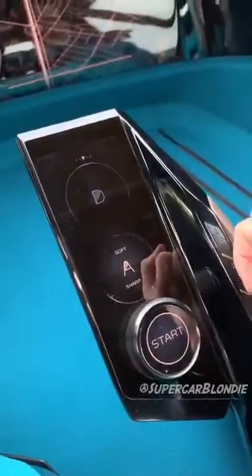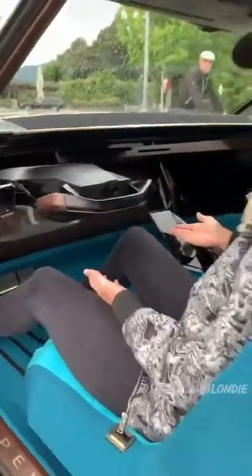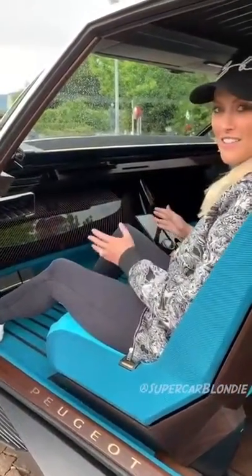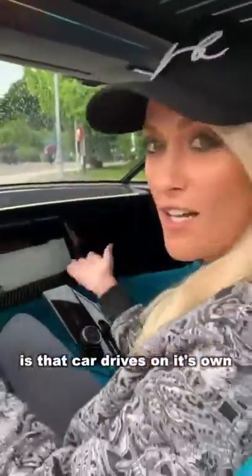Watch this — the steering wheel disappears. Now what you can do is the car drives on its own.